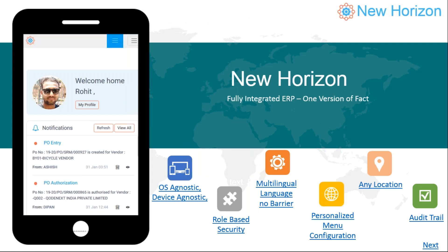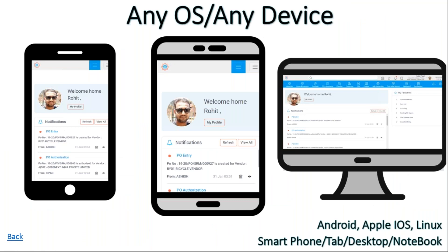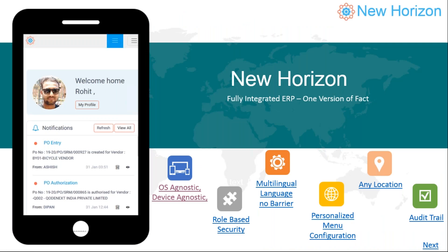New Horizon is the state-of-the-art ERP solution with more than two decades of experience built into it. It's an end-to-end ERP solution. The uniqueness of this product is its accessibility — it uses state-of-the-art technology and is device agnostic and operating system agnostic. You could use it from any mobile phone, whether Android or iOS, from any tablet, or on any standard laptop or desktop running Windows, Linux, or Mac. Wherever you have access to the internet, you will be able to use the product. It is ready for cloud implementation and we already have customers using it on the cloud.